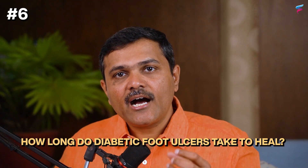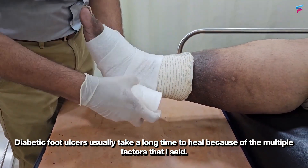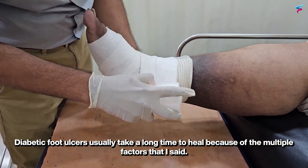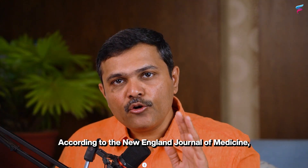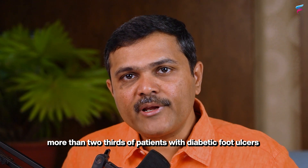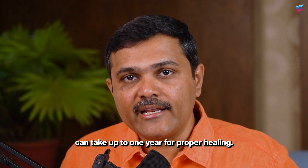The sixth question is how long do diabetic foot ulcers take to heal? Diabetic foot ulcers usually take a long time to heal because of the multiple factors mentioned. According to the New England Journal of Medicine, more than two-thirds of patients with diabetic foot ulcers can take up to one year for proper healing.